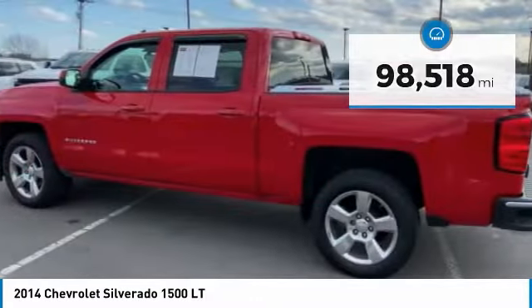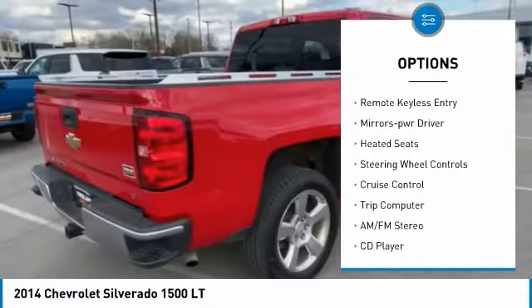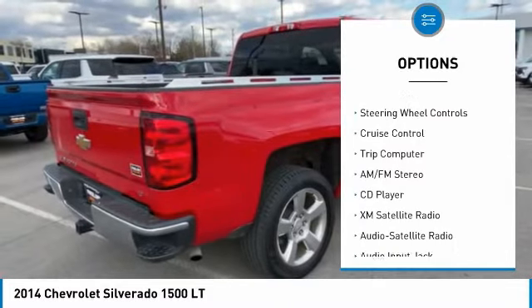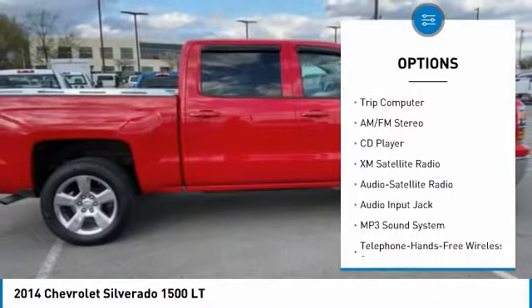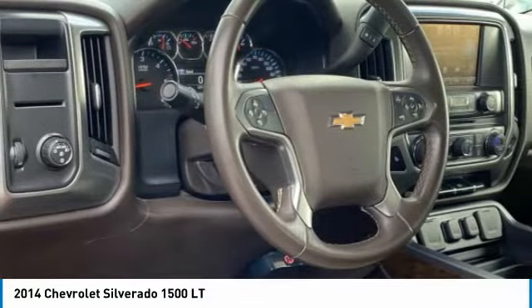Here are some of this vehicle's great options: heated side mirrors, power mirrors, traction control, daytime running lights, remote keyless entry, mirror memory, heated seats, steering wheel controls, cruise control, and trip computer.